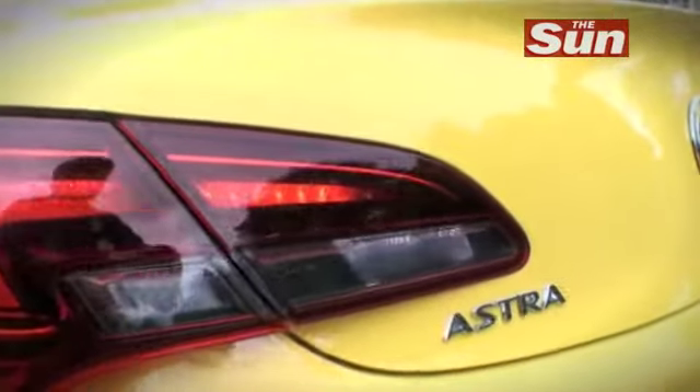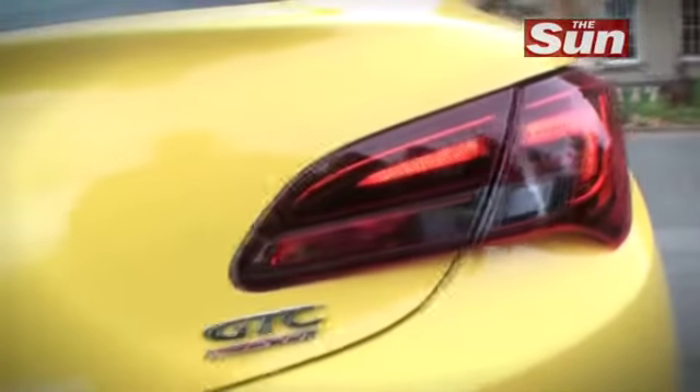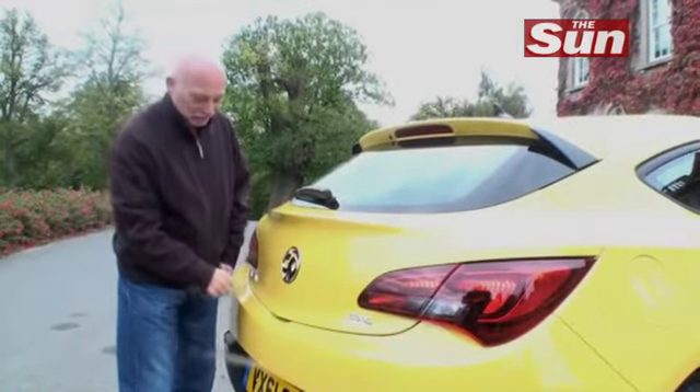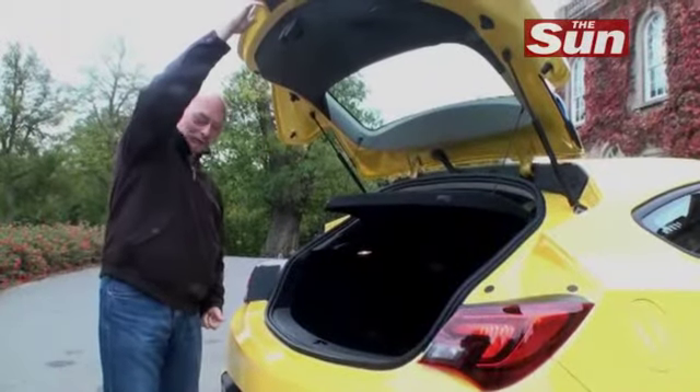If you're looking for a rear that's got curves in all the right places, feast your eyes on this. This is a very sensual back end. Vauxhall are also very pleased with their boot release for the GTC — it's a very handy press there on the badge and up it opens. Nice touch.